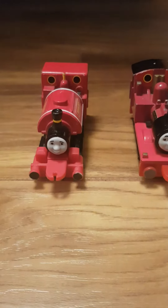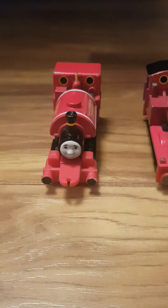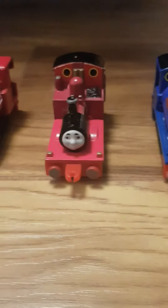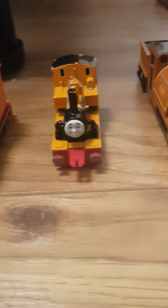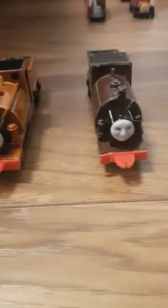Now here are my narrow gauge engines. We have Skarloey, Rheneas, Sir Handel, Peter Sam, Rusty, Duncan, Duke and Bertram.